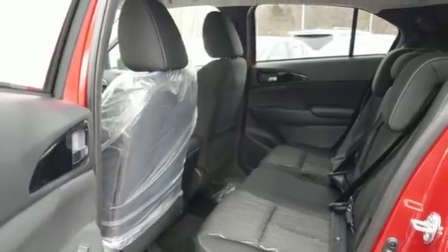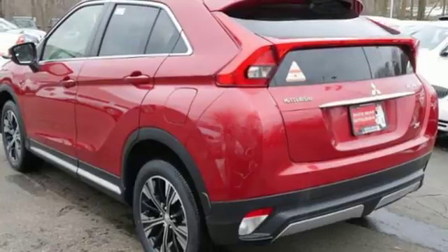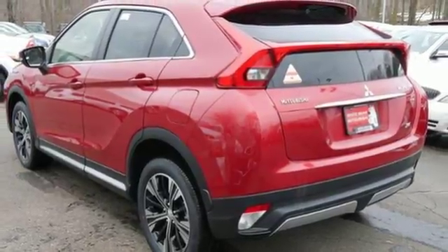Features include climate control, a rear-view camera, touch panel display, digital HD radio, and more. Advance with the Eclipse Cross today.